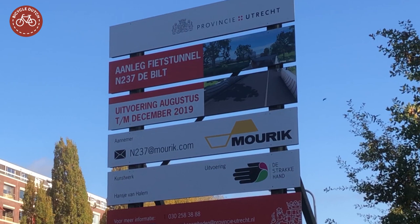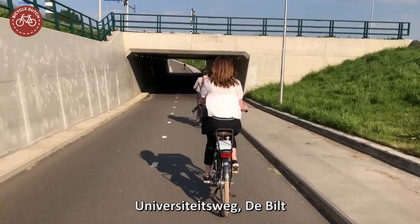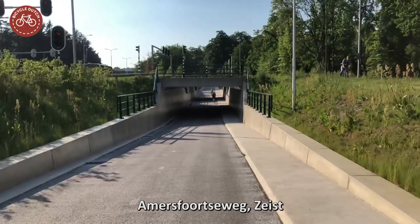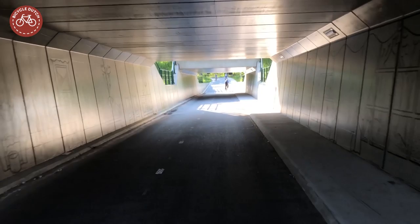The tunnels were planned by the province in collaboration with the municipalities. The first tunnel was opened late 2015, under the road to the Utrecht University in De Bildt. The second tunnel was opened late 2016 in Zijst, under the widened road to Amersfoort.